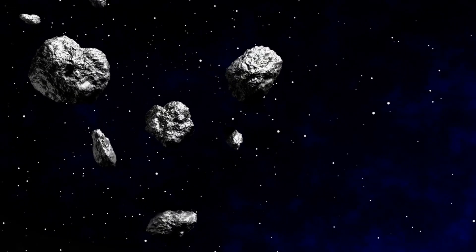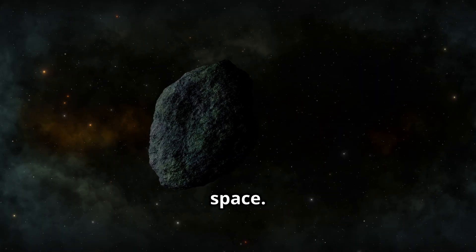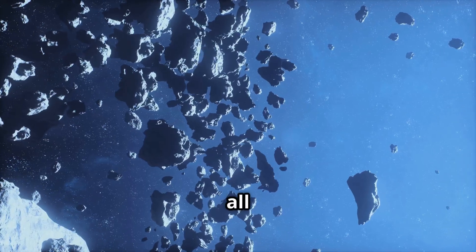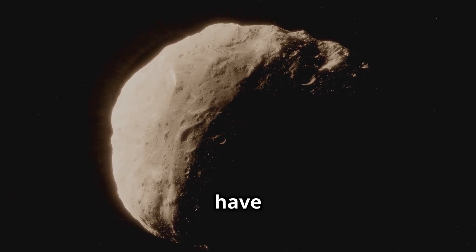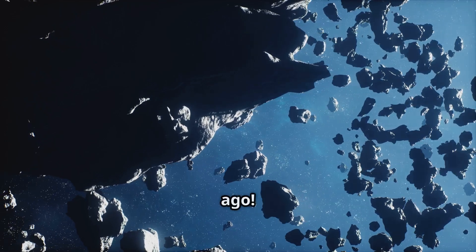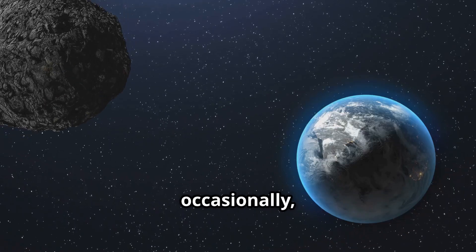So what exactly are asteroids? Imagine a giant rock floating in space — that's an asteroid! Most of them live in a special place called the asteroid belt. Asteroids come in all shapes and sizes: some are round, some are lumpy, and some even have moons. They are rocky leftovers from when our solar system was born 4.6 billion years ago.